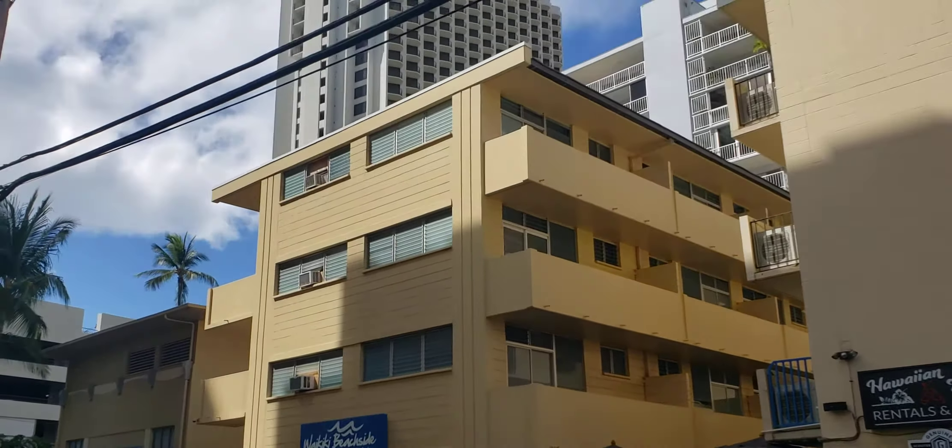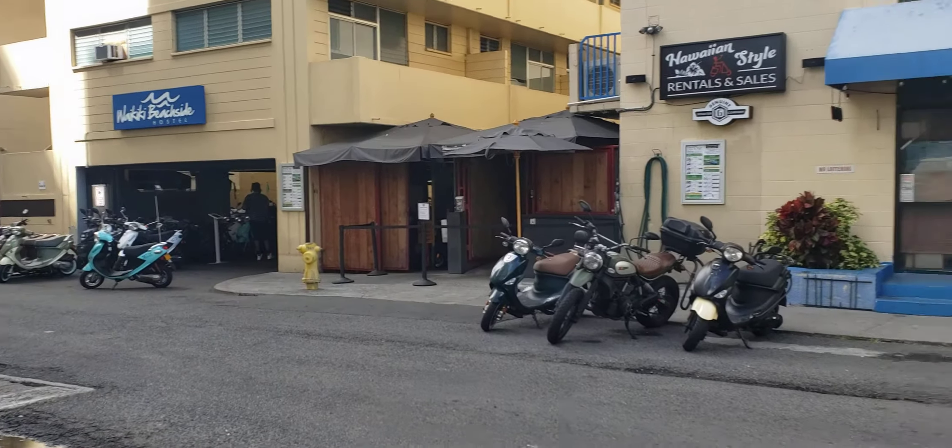Right around the corner is ABC Market. They rent scooters and everything right here.